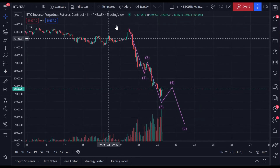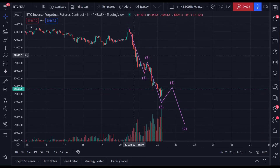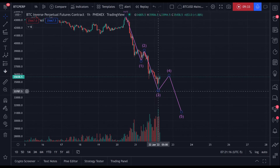For me, this is the count. One, two — this two retraces just barely to the 2.36, so it's valid; it's a very shallow two. Then you have a three: 1, 2, 3, 4, 5. We just printed this.